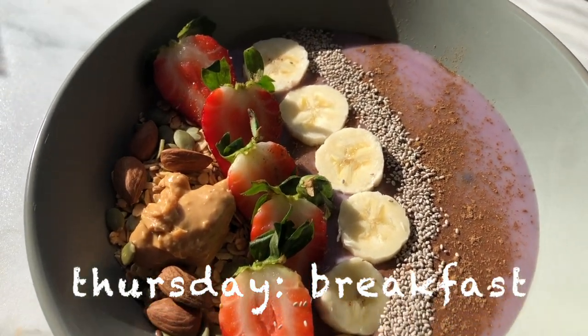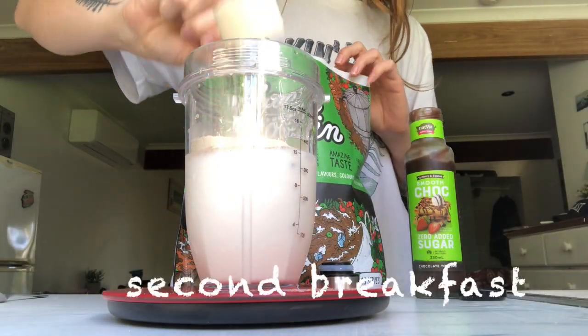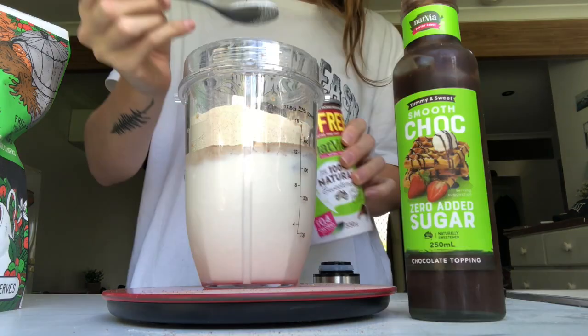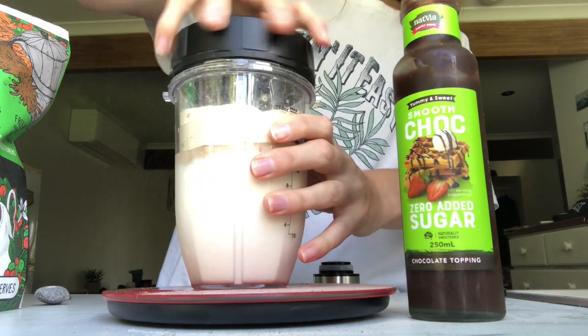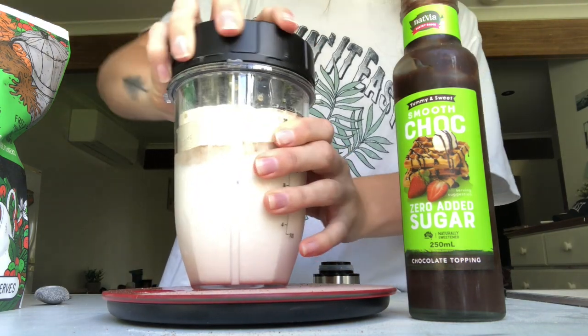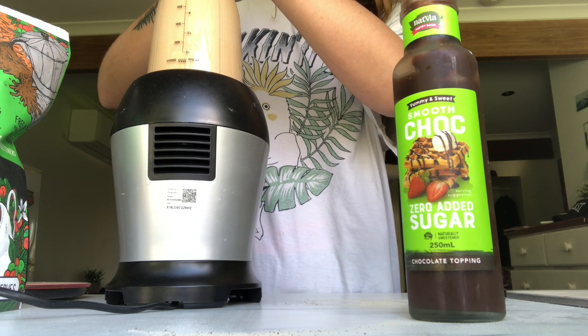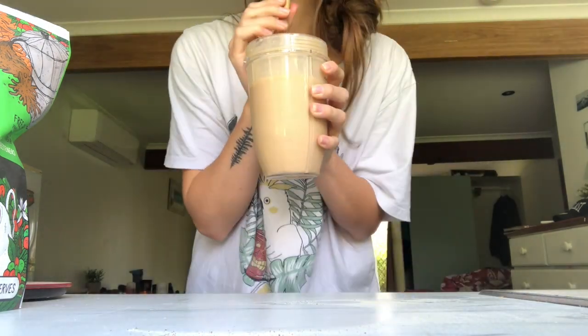For breakfast on Thursday I had a yogurt and muesli bowl topped with some fruit and seeds. Then I made myself an iced coffee protein shake — just soy milk, protein powder, iced coffee flavor, some sugar free chocolate syrup and sugar free sugar, blended up smooth. It tasted pretty close to an iced cup from Tim Hortons in Canada, so highly recommend.